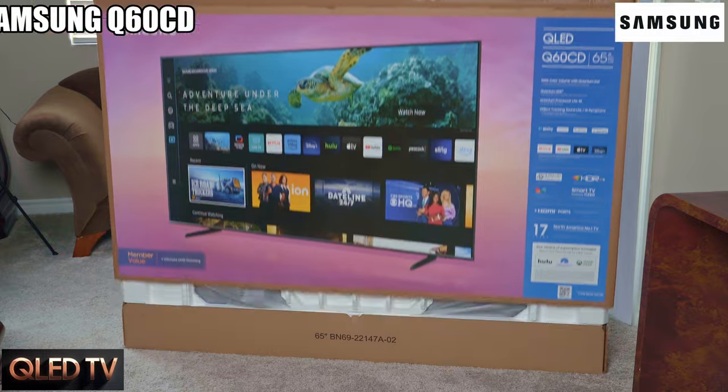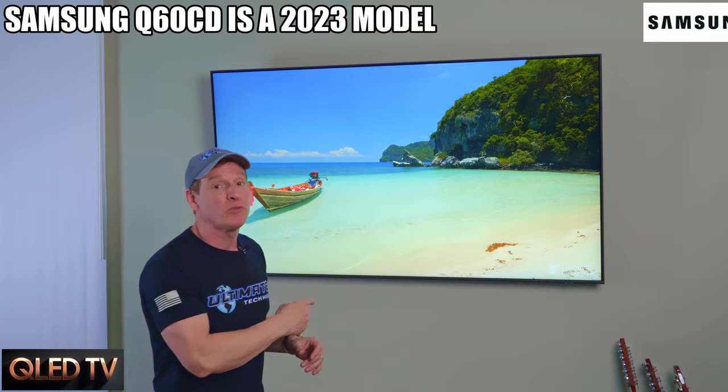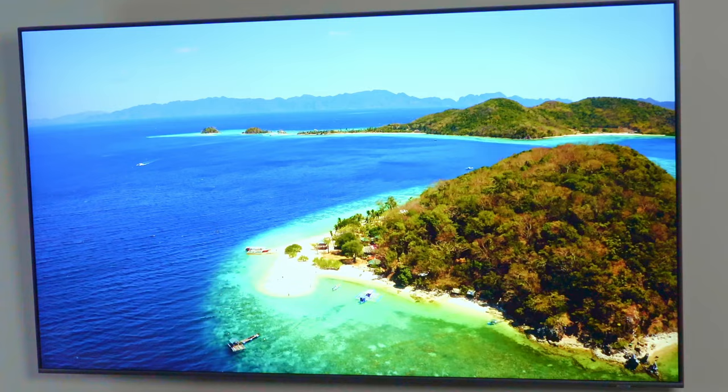This is a 65-inch QLED 4K TV from Samsung. This model is the Q60 CD and is currently priced at $749. The Q60 is a 2023 model, which means it has the newest technology. This TV ranks as one of the top QLEDs in 2023 for overall price and performance, and we're going to find out today if that's true.